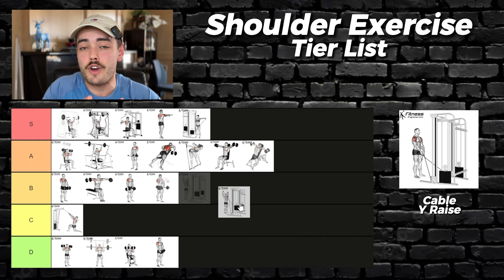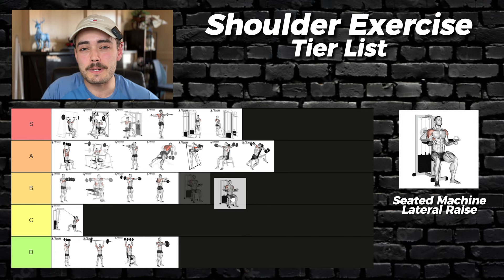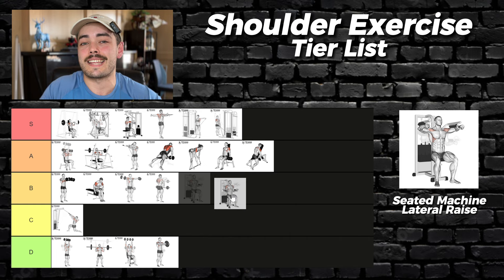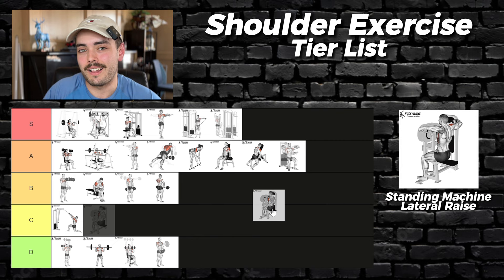Seated machine lateral raises — these machines are great as they provide great stability and easy progressive overload. However, they often force you to work in the frontal plane instead of the scapular plane, which is not ideal for isolating the side delt. So because of the large trap involvement this probably includes, it's only an A tier. Standing machine variations are a bit better — you can adjust them more easily to work the side delt in the scapular plane, plus they provide all the benefits of the seated variation. This would be my go-to side delt exercise — S tier.